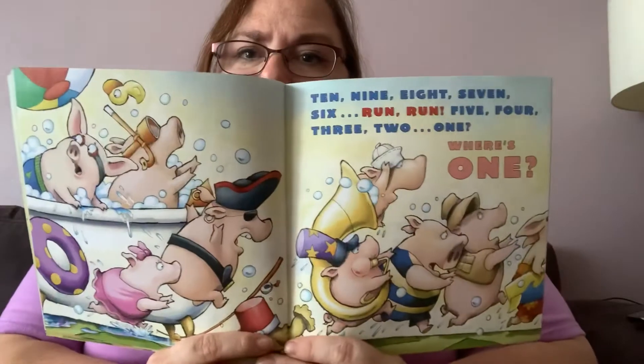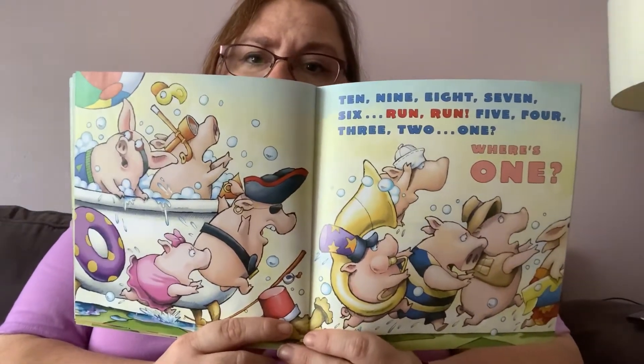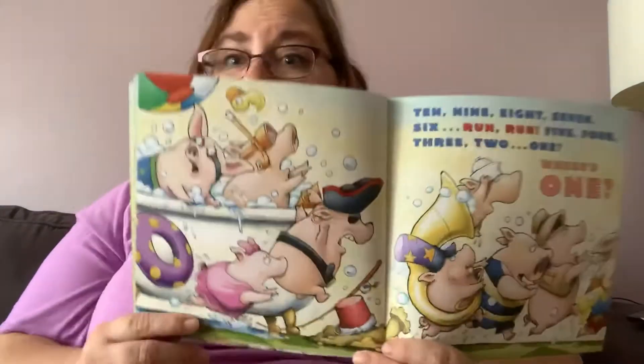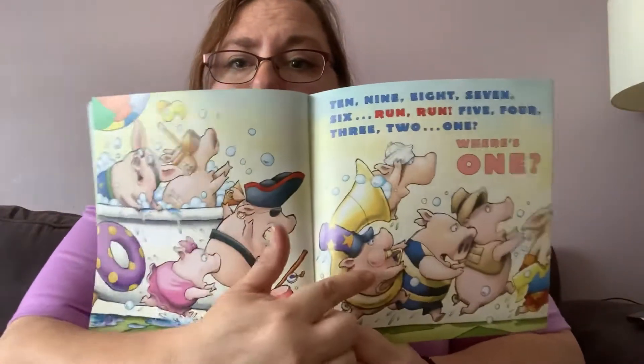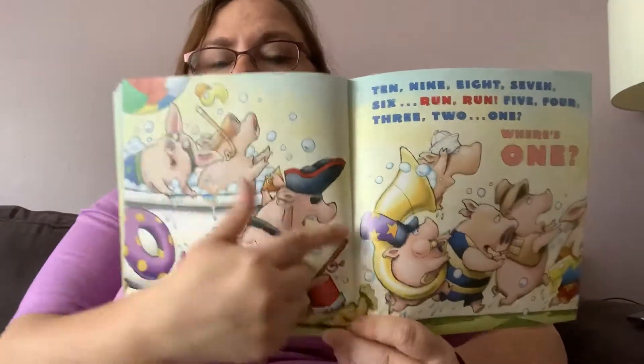On this page they're running. Ten, nine, eight, seven, six. Run, run. Five, four, three, two, one. Where's one? Look, they're all running away. I wonder how come they're running away, but they're all getting out of the tub.